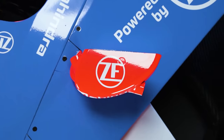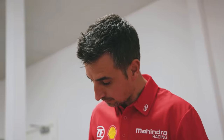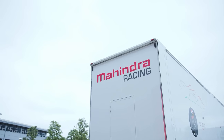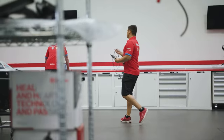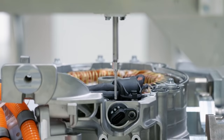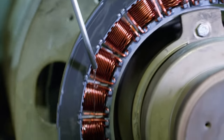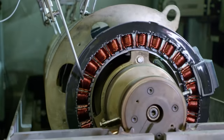Together with partners ZF and Shell, Mahindra has worked on improving efficiency, with the two companies now working as an extension of the Mahindra Formula E team to ensure all three can collaborate and take the fight to their rivals on the grid. This has brought together a wealth of different engineering experience to develop Mahindra's season 7 and 8 powertrain.